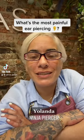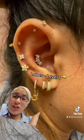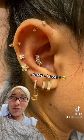A lot of clients have been asking me what is the most painful piercing, so I'm going to show you from level 1 to 10. Let's start with level 1, which are the lobes. Anywhere in the lobes is level 1.